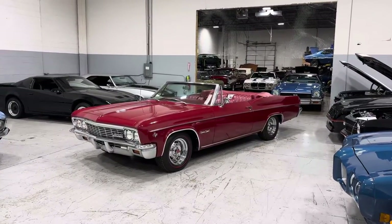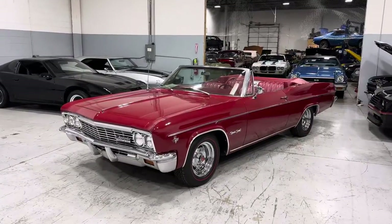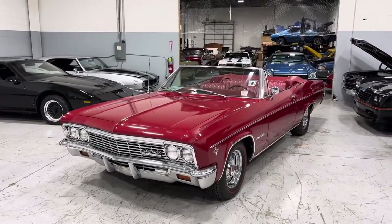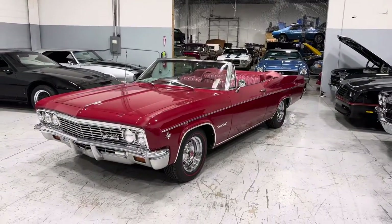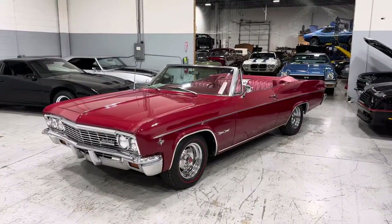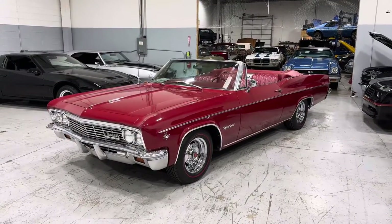Hey everybody, Thomas coming to you from MGMClassicCars.com here in Addison, Illinois. Today I have this original 1966 Chevrolet Impala Super Sports, 327 cubic inch motor with bucket seats, four-speed manual transmission with a center console.